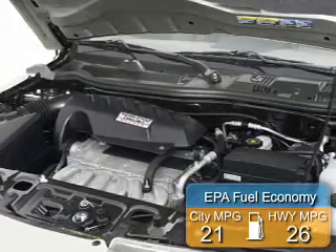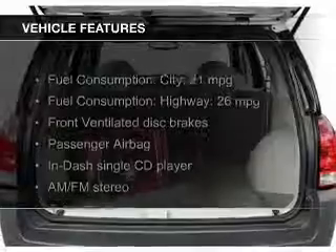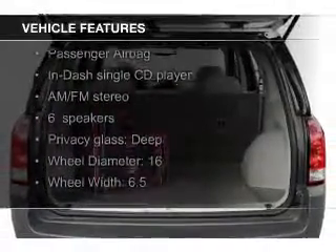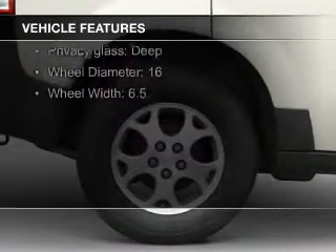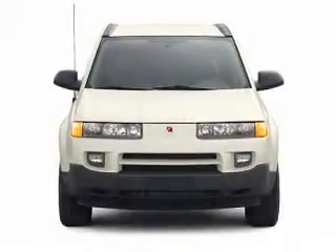Great fuel efficiency saves you money by requiring fewer trips to the gas station. The features include an adjustable tilt steering wheel, roof rails, privacy glass, air conditioning, power steering, and AM-FM stereo with a CD player.